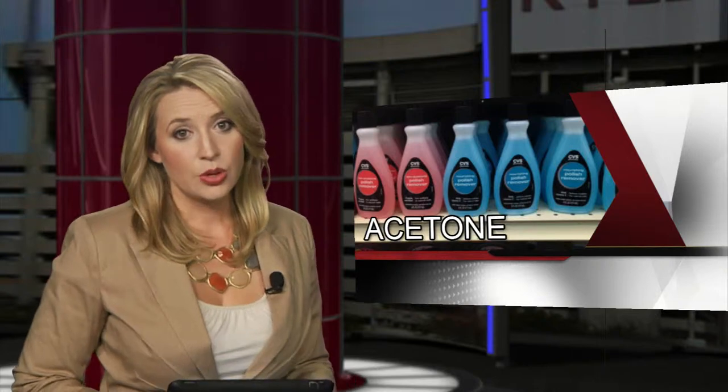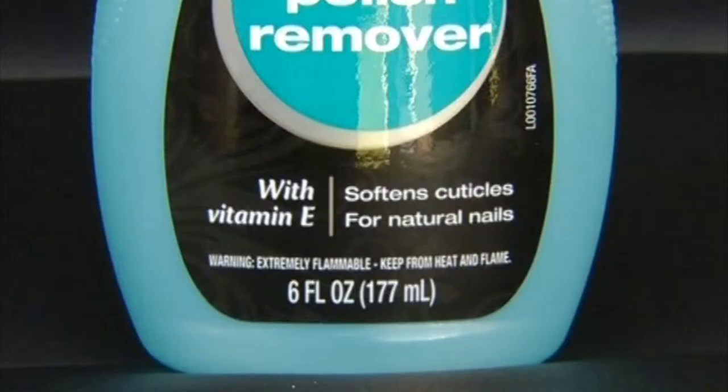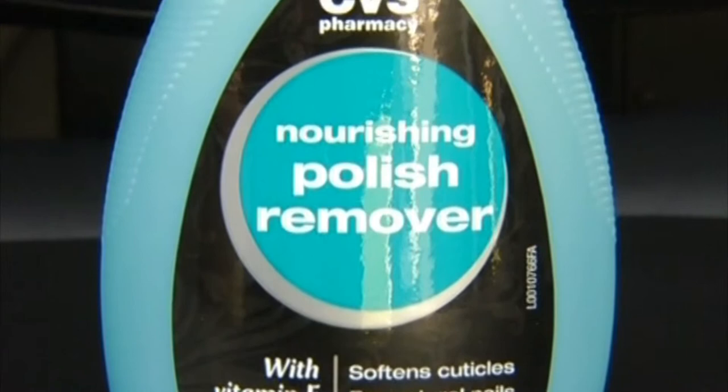It started and ended all within a week — a CVS policy carding customers purchasing nail polish remover with acetone, a measure believed to prevent the production of meth. But even though the policy didn't last long at CVS, KXH News reporter Monica Castro shows us how other stores are looking at ways to stay proactive in fighting against drug production.